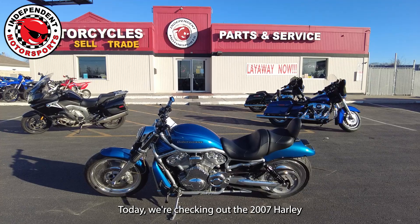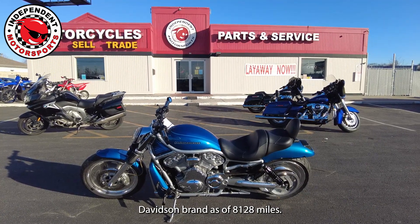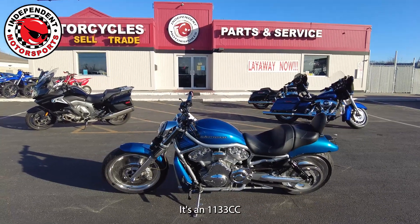Today we're checking out the 2007 Harley-Davidson V-Rod. This has 8,128 miles and it's an 1130cc.